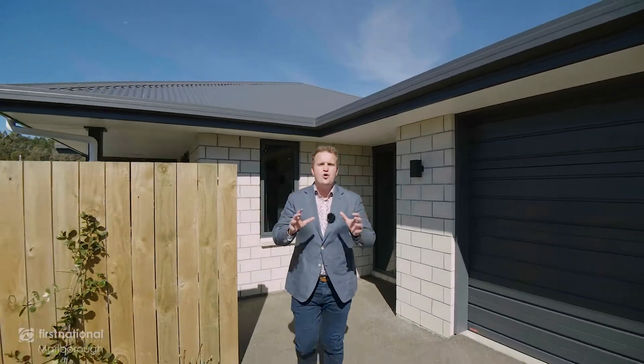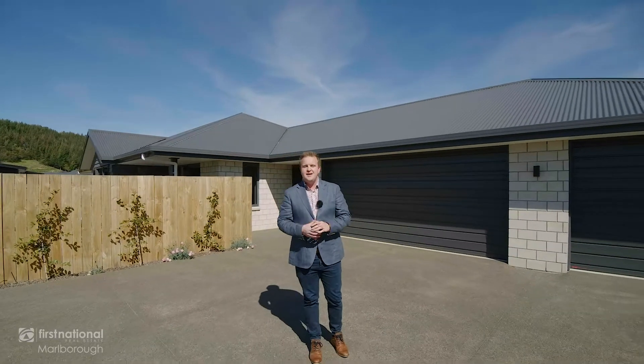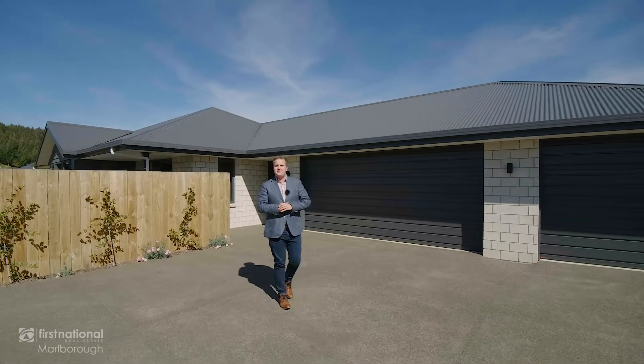There's more space, there's more garaging, there's more added features that your family will love. If you're curious to know more, come check out 235 Taylor Pass Road.